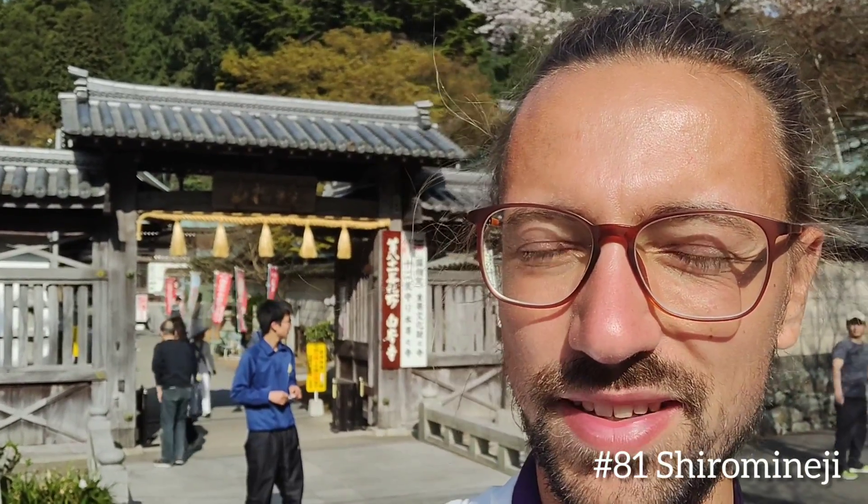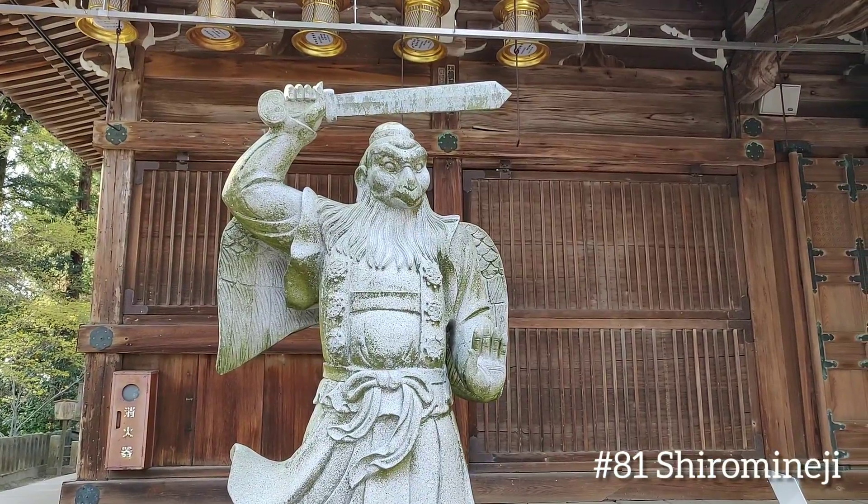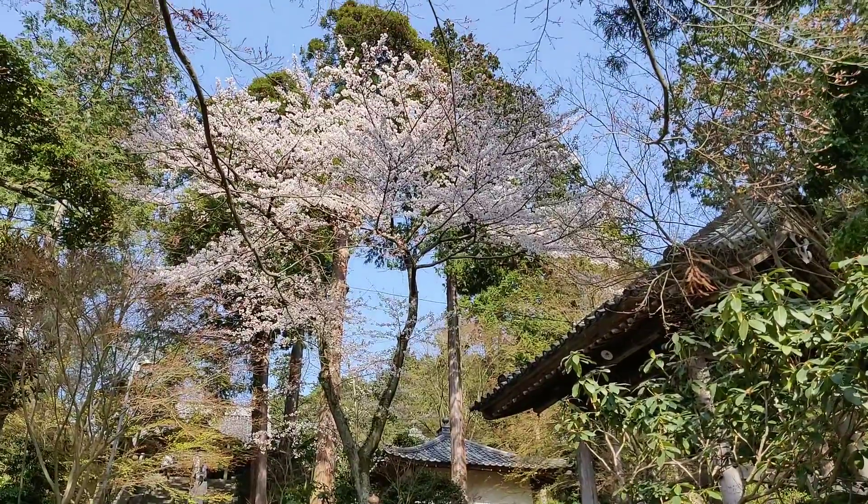And here we are at Chidemineji, the White Peak Temple, and the sun is blazing. Some nice sakura blossoms too. Perhaps we can bargain with the gods to make spring last forever.